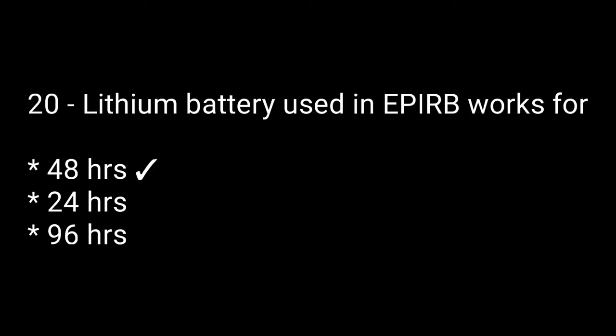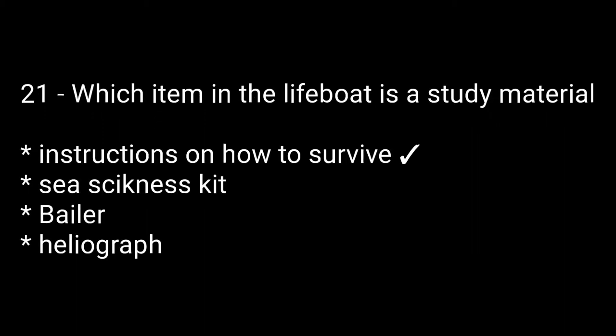Question twenty: lithium batteries used in EPIRB work for — options are: 48 hours, 24 hours, 96 hours. The right answer is 48 hours. Question number twenty-one: which item in the lifeboat is a study material? Options are: instructions on how to survive, seasickness kit, bailer, hydrograph. The right answer is the first one: instructions on how to survive.